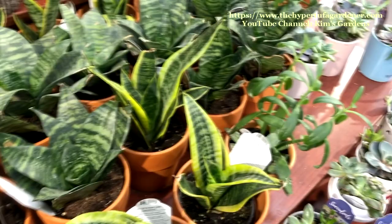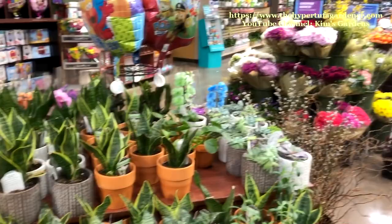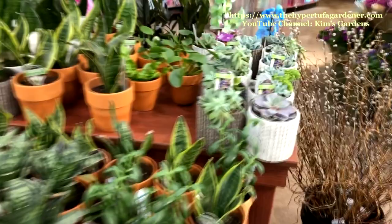I like these bird's nest sansevieria. $14.99 for those. Real pretty. I have several of those and they do produce more plants very, very quickly. Over a season you could probably have five or six of those pupping.